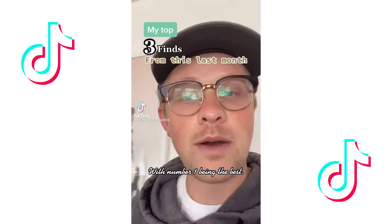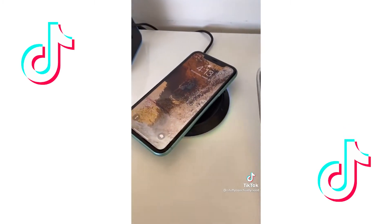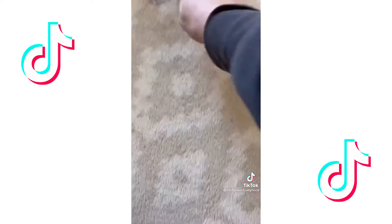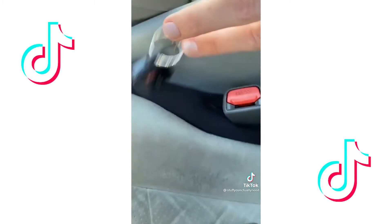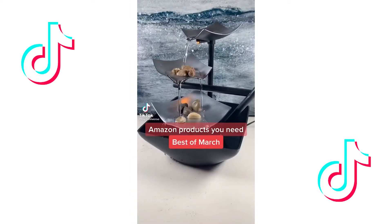My top three finds from this last month, with number one being the best. Number three is my slim desk wireless charger that looks so good, plus it has a color changing light around the base. Number two is my carpet and rug cleaner that gets more hair and lint out of the carpet than you could have ever imagined. And number one is my seat gap filler that makes it so I don't drop my keys or my phone into that stupid crack anymore. Amazon products you need, part 22 of 100.